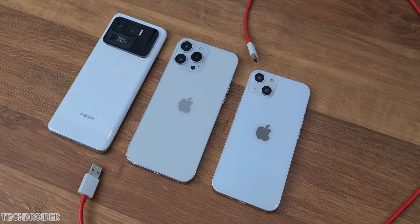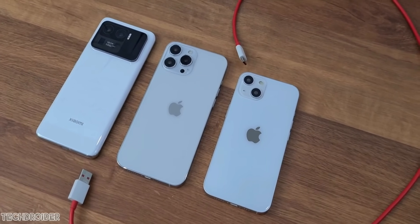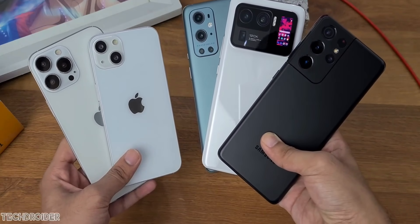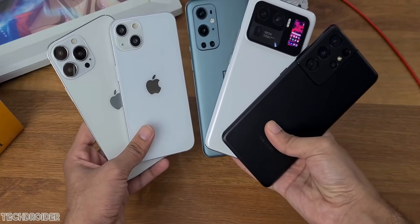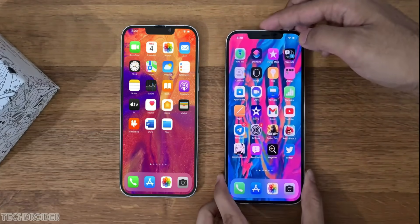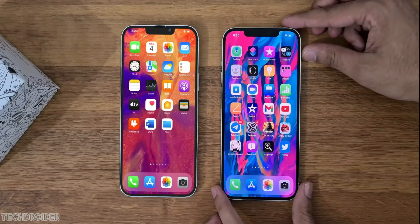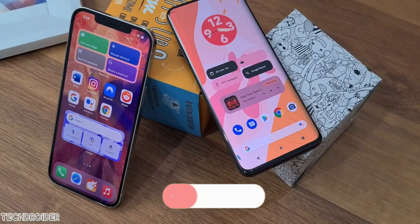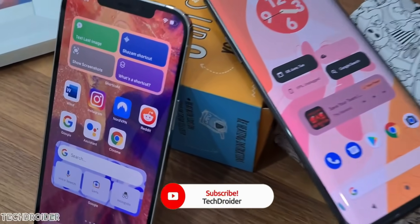We have four iPhone 13 variants coming in: Standard, Mini, Pro, and Pro Max. I have done the unboxing of their dummy models and there are some massive changes. The camera modules are getting huge, with a diagonal layout on the iPhone 13 non-Pros, a small notch on the front, and the all-new 120Hz display on both the Pro and Pro Max.